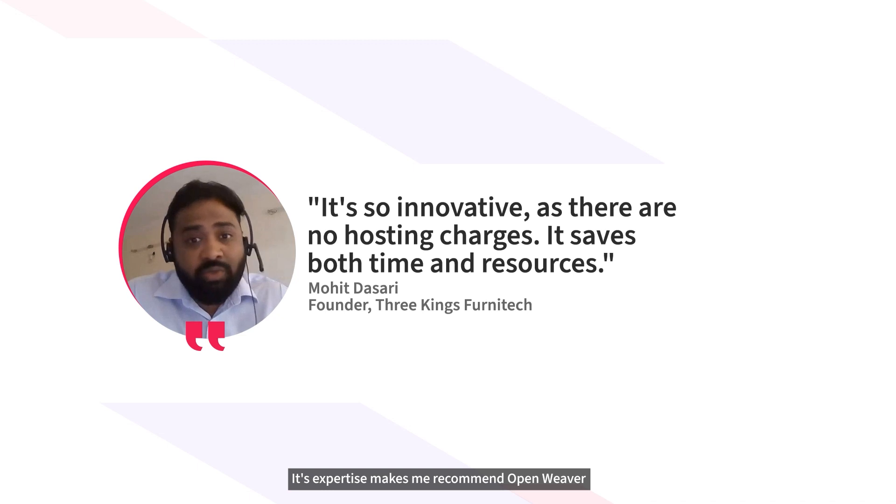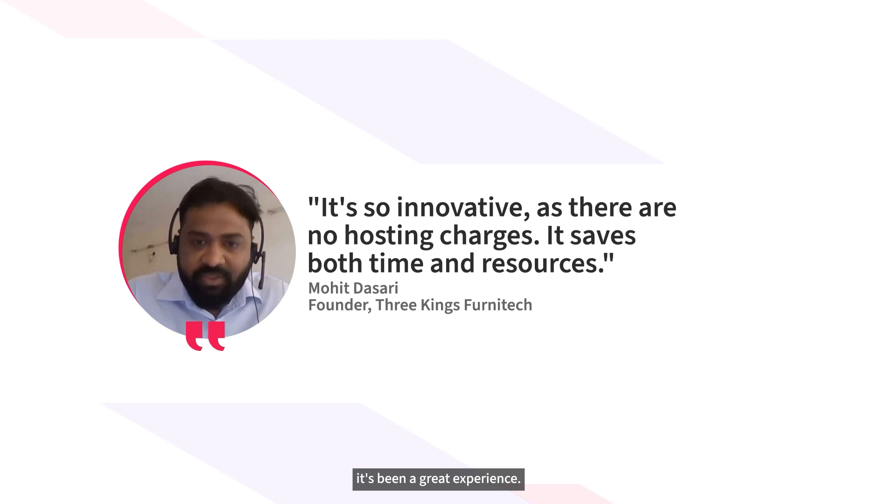The expertise makes me recommend Open Weaver to anyone who's looking to optimize their web development. It's been a great experience.